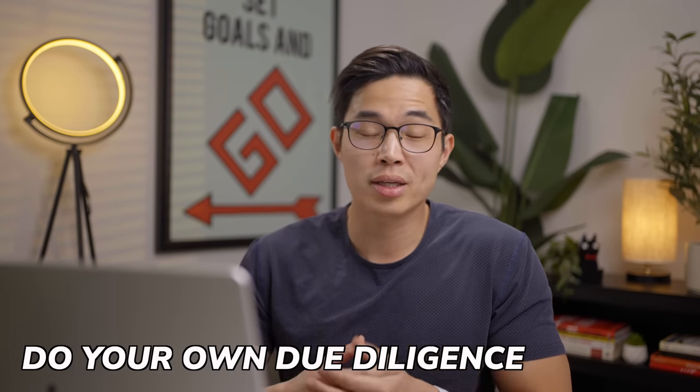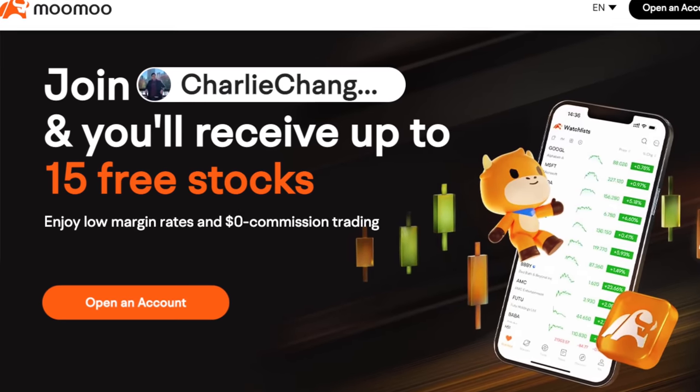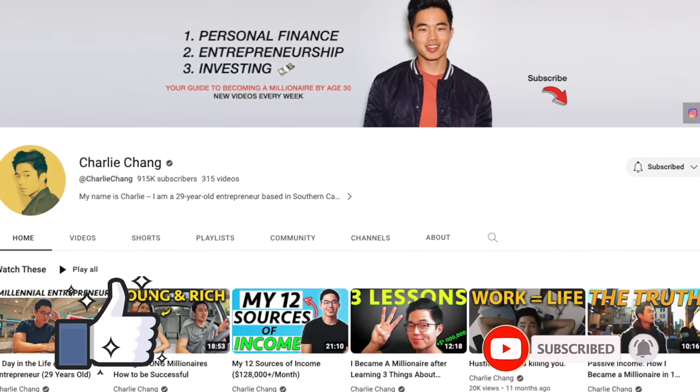That's it for this video. Dividend stocks have become more popular over the last couple of years because they're a bit more resistant to market ups and downs and pay out consistent income. These are just my opinions — I'm not a financial advisor, so do your own due diligence before investing in anything. Use the link below to sign up for Moomoo and get free stocks to kickstart your portfolio. If you enjoyed this video, hit the like button and subscribe for more content on personal finance, investing, and entrepreneurship. Thank you and see you in the next video.